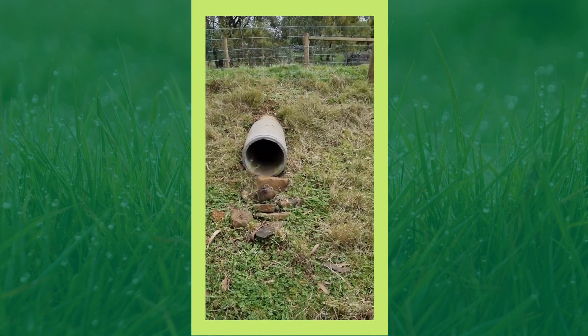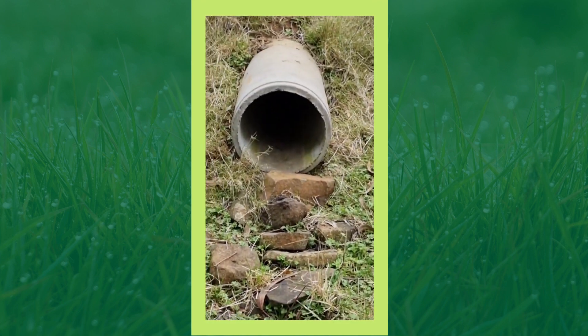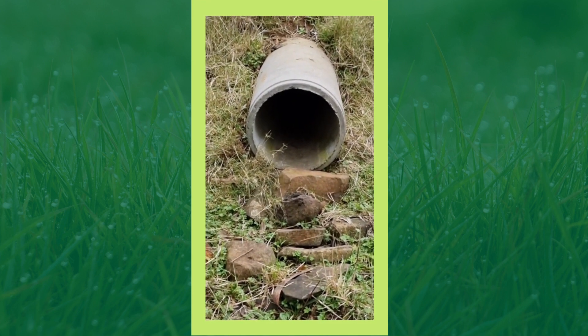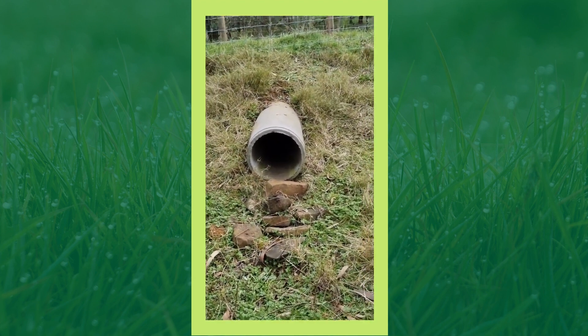I've been putting rocks at the exits of a lot of the culverts, and it's just made such a difference to the erosion and to the soil degradation. We're doing that in as many different spots as we possibly can.